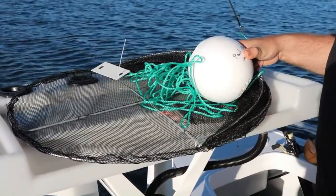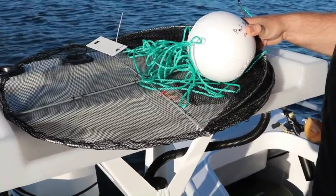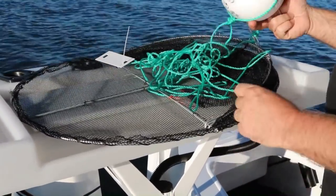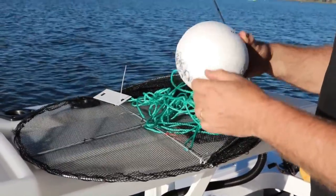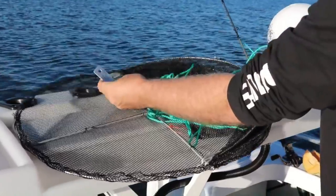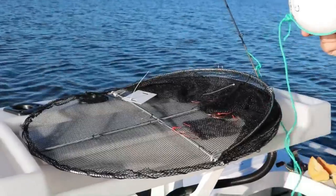By law, I'm allowed four pots. We've got two people on the boat today — my wife Danielle is with me — so I'm allowed eight pots today, which is great. Now, you must have a float, you must have your name on there and a telephone number, and the same with a tag as well, so that the fisheries are happy about it.